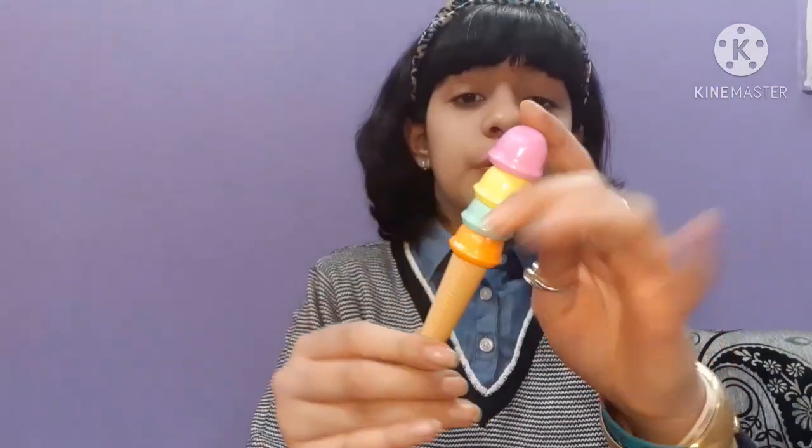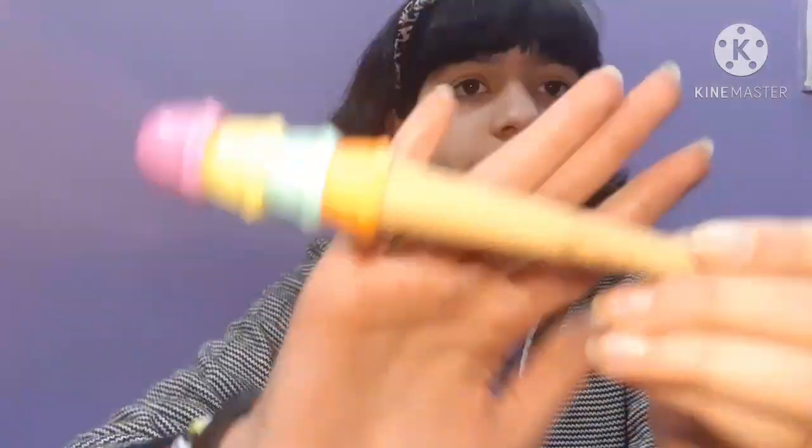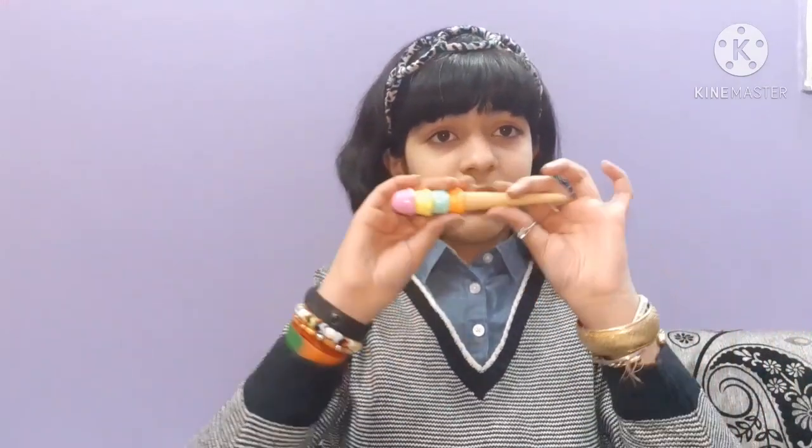After that, the next one I have is this ice cream pen. It has four scoops of ice cream and it opens up like this. I love the detailing on the crunchy part — I just love it. This pen is also very cute, but I just hate the sound it makes, and that's the main reason I don't use it a lot.